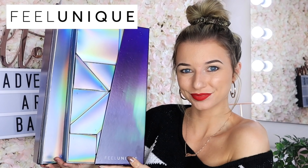Today I have a fabulous advent calendar to show you. A few days ago I unboxed the 12-day advent calendar by Feel Unique and I was very, very impressed. It's much better than last year, so I think it's only fair that I unbox the 24-day advent calendar by Feel Unique.